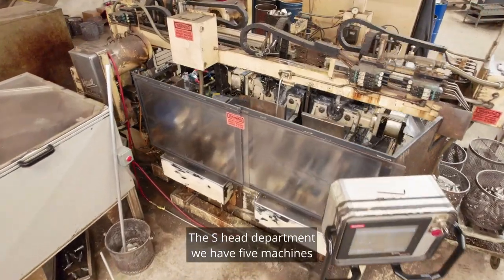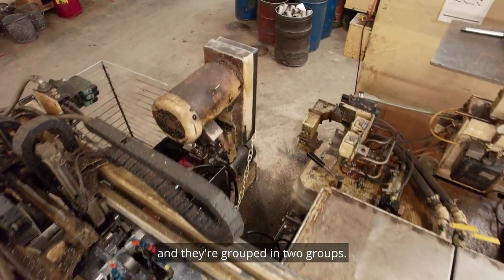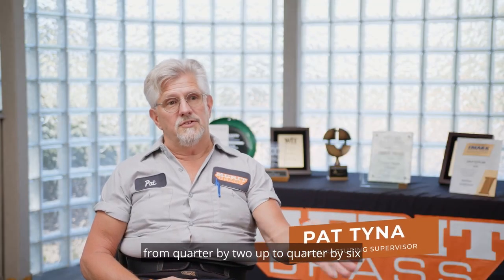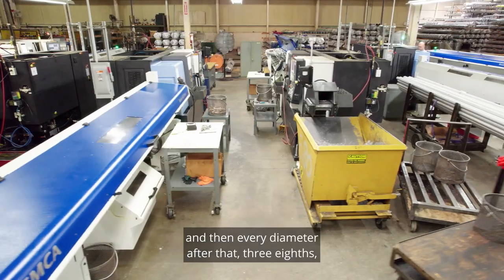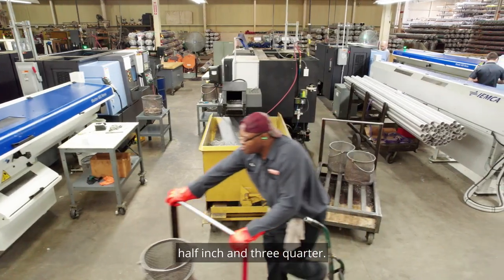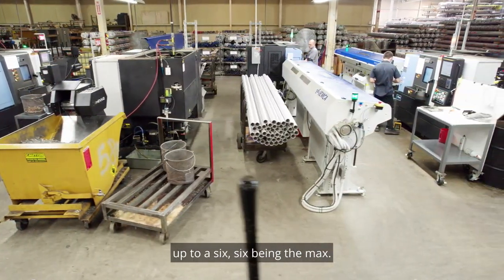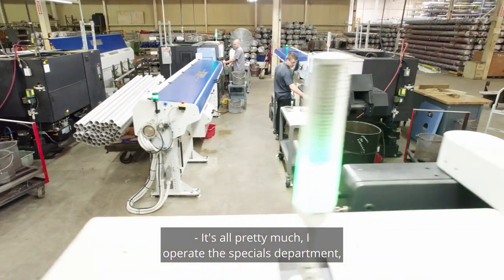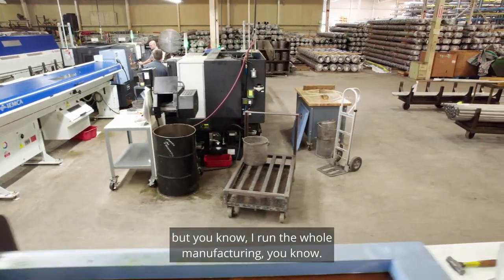The S-head department — we have five machines and they're grouped in two groups. Our small S-heads will run quarter inch, from quarter-by-two up to quarter-by-six. And then every diameter after that — three-eighths, half inch, and three-quarter — it'll go from a two inch length all the way up to six, six being the max. So pretty much I operate in the specials department, but I run the whole manufacturing.